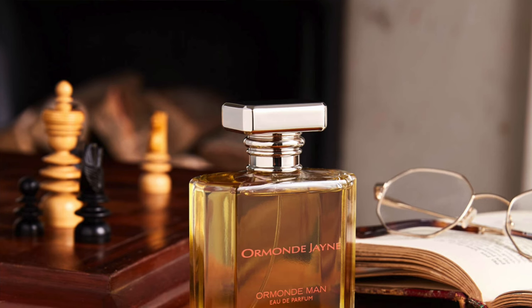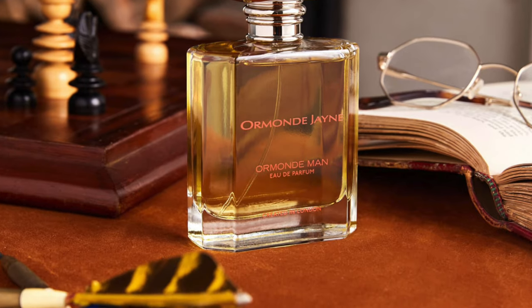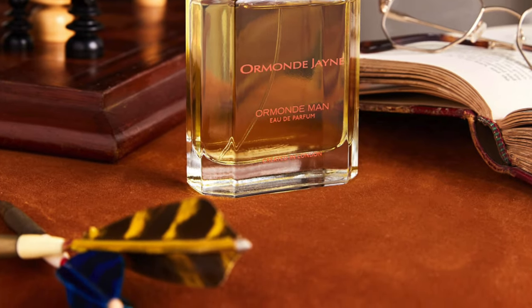In the top you have cardamom, pink pepper, juniper berries, bergamot, and coriander. In the mid you have black hemlock and oud. In the base you have cedarwood, sandalwood, vetiver, and musk. This will be classified as a woody spicy. Let's spray this and test out the atomizer — very nice distribution, and it is pressurized, so they did upgrade the atomizers with this, which is nice. Let's go ahead and remind myself of Ormond Man now.